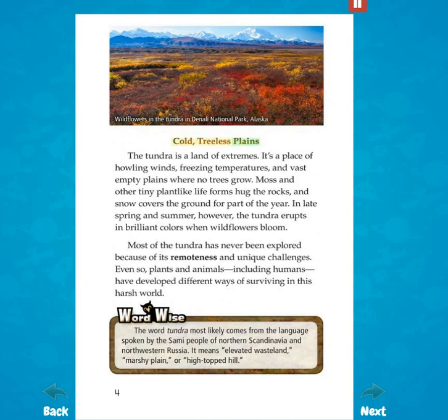Cold, treeless plains. The tundra is a land of extremes. It's a place of howling winds, freezing temperatures, and vast empty plains where no trees grow. Moss and other tiny plant-like lifeforms hug the rocks, and snow covers the ground for part of the year. In late spring and summer, however, the tundra erupts in brilliant colors when wildflowers bloom. Most of the tundra has never been explored because of its remoteness and unique challenges.